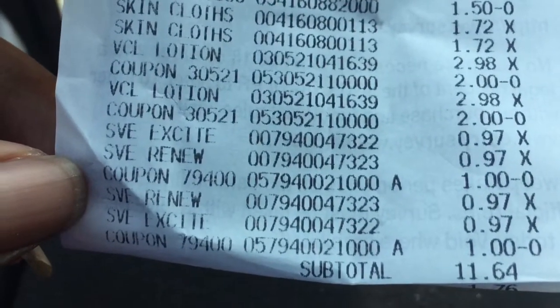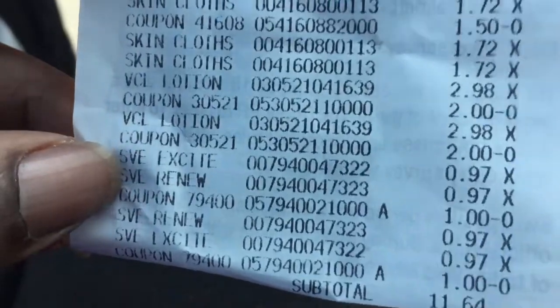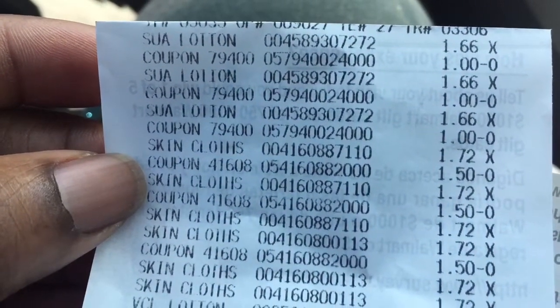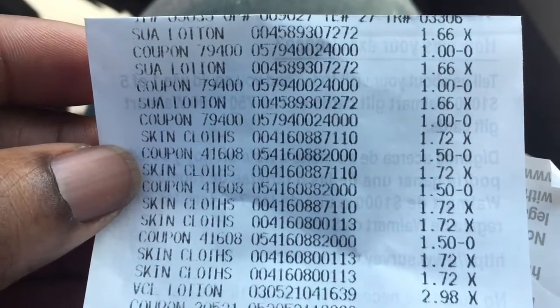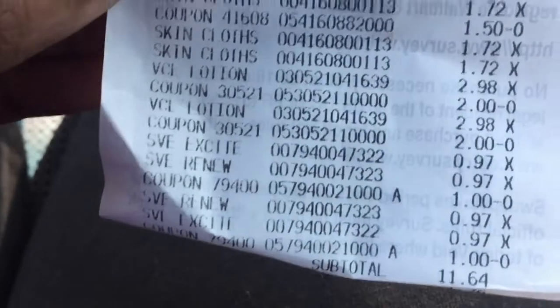Our subtotal was $11.64. So we have four body washes, two Vaseline lotions — men's and women's — six Summer's Eve cleaning cloths, and three Suave lotions. All together we paid $11.64.